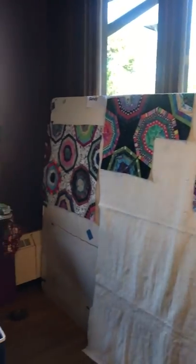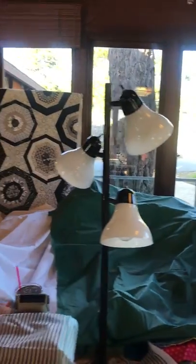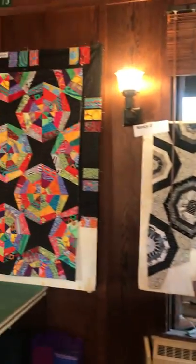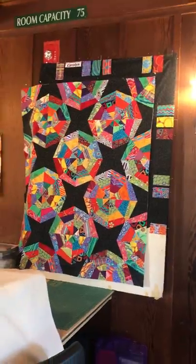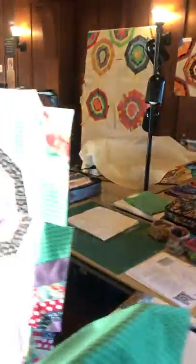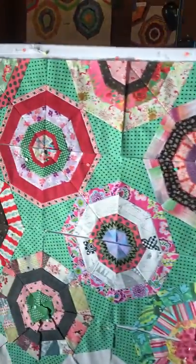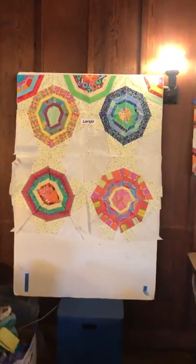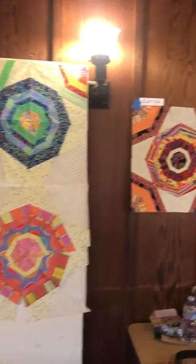Sandy made three different varieties. Nancy has a monochromatic one. Carolyn went liberated. Kimmy went very vintage. Larcher made a pillow and then decided to make a quilt.